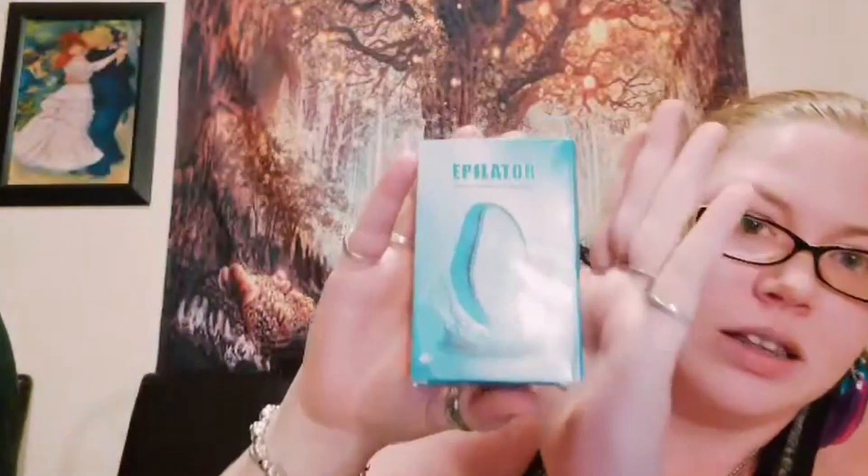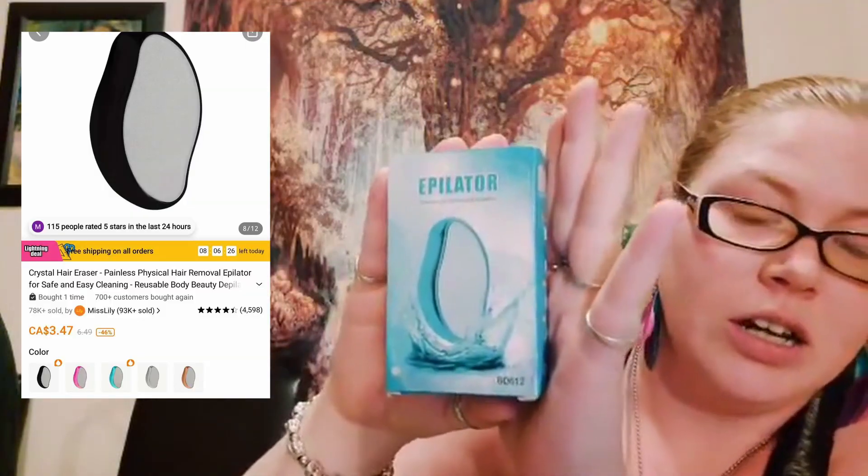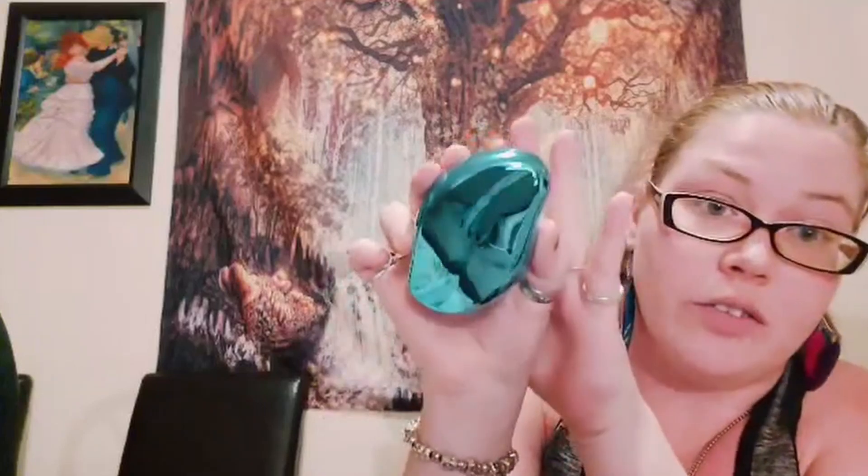First we have the epilator — it's a painless hair removal and exfoliation device. I've seen this all over Temu, it looks magical, so I really want to see if it actually works. I love the color, it's like one of my favorite colors.